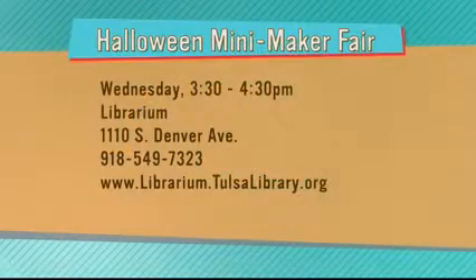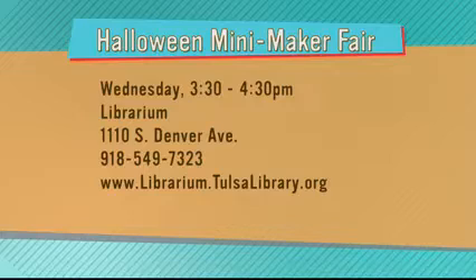Here is information on the Halloween Mini Maker Faire: Wednesday from 3:30 to 4:30 at the Librarium, which is the downtown library at 1110 South Denver. 918-549-7323. Their website is libraryum.tulsalibrary.org.